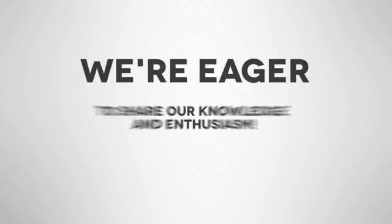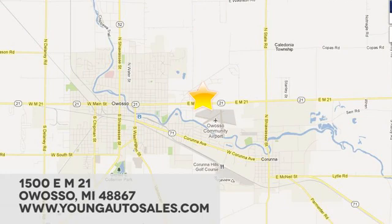we're eager to share our knowledge and enthusiasm. We're conveniently located at 1500 East M21 in Owasso, Michigan.